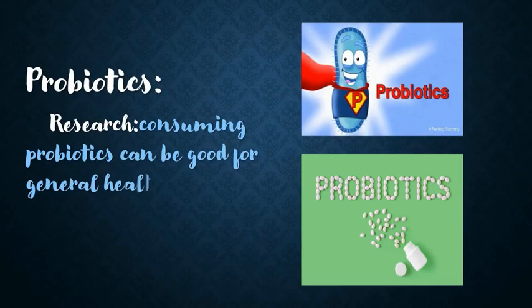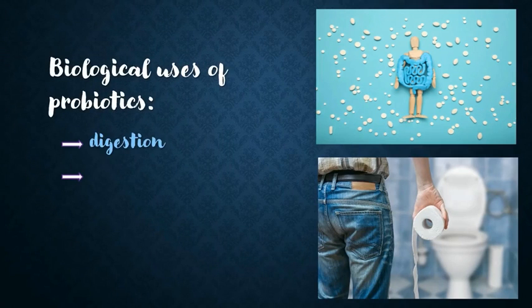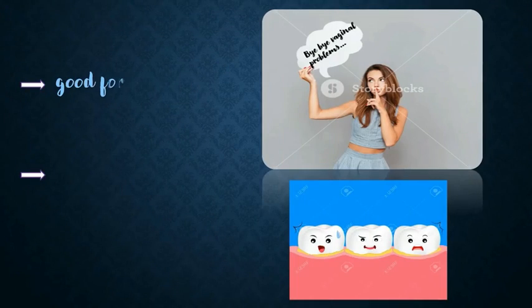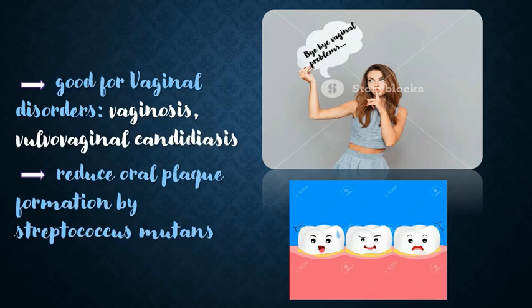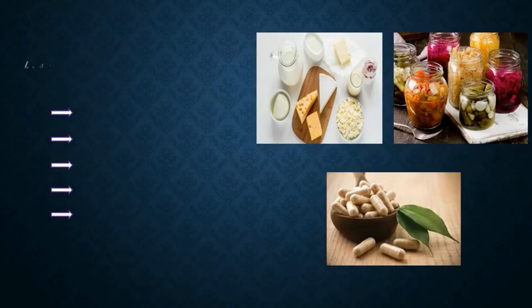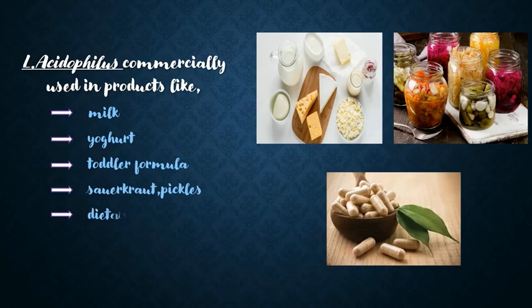Research suggests that consuming probiotics can be good for general health. It helps in the digestion process and reduces diarrhea, and is also good for some vaginal disorders such as vaginosis and vulvovaginal candidiasis. It is also found to reduce oral plaque formation by Streptococcus mutans.